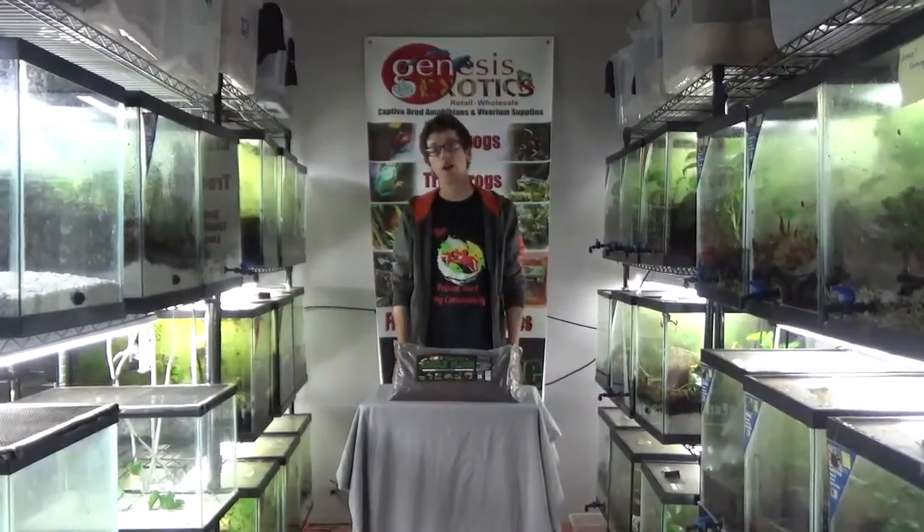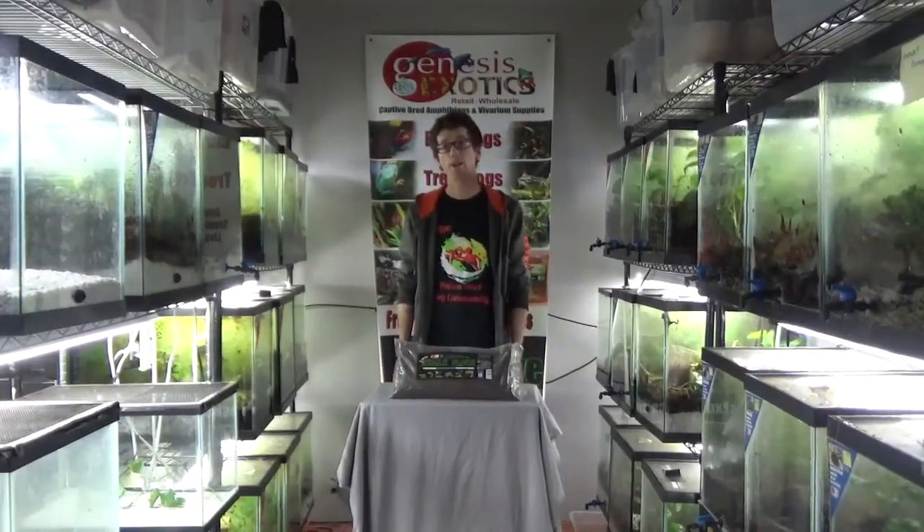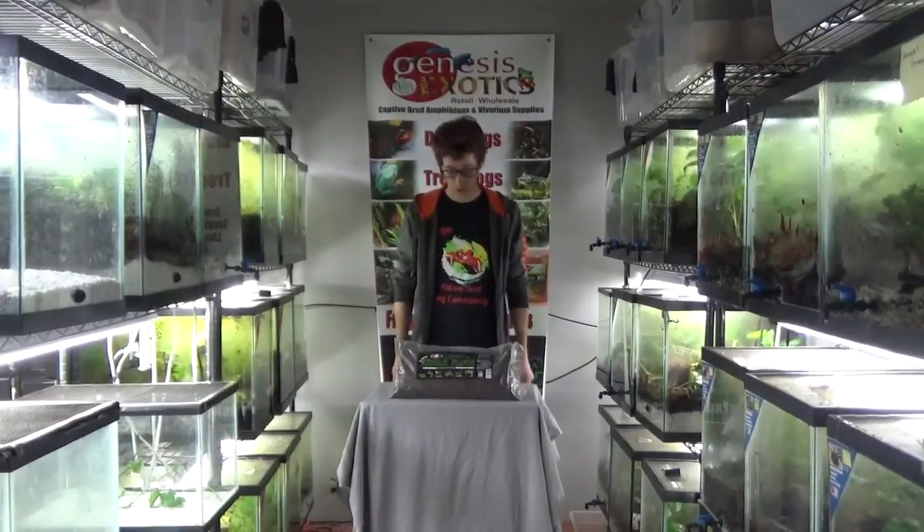Hey guys! How's it going? My name is Josh. I am the co-owner of Genesis Exotics. You can visit us on the web at www.genesisexotics.com.